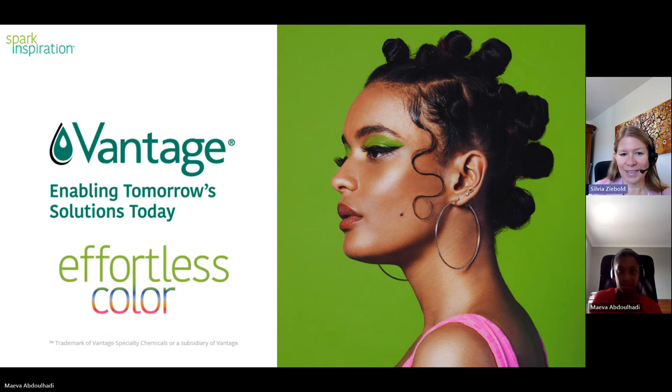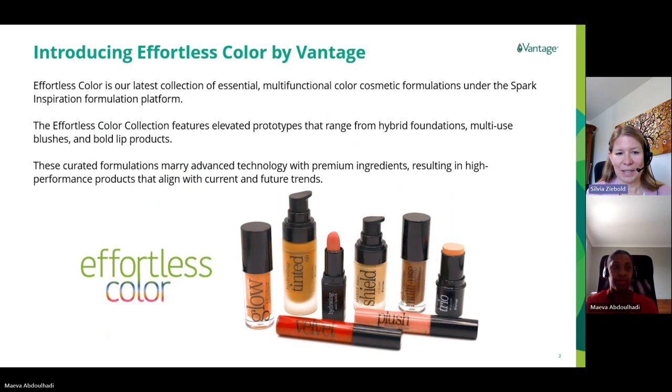So now let's start. Our Effortless Color formulation concept comprises eight elevated color cosmetic products with a focus on face, eyes, and lips. The formulations were developed with current and future trends in mind. In particular, we wanted to address the demand for multifunctional and hybrid products. The formulations feature advanced technologies and ingredients, as it's our aim to provide high-performing solutions that hopefully inspire you for your new product developments.